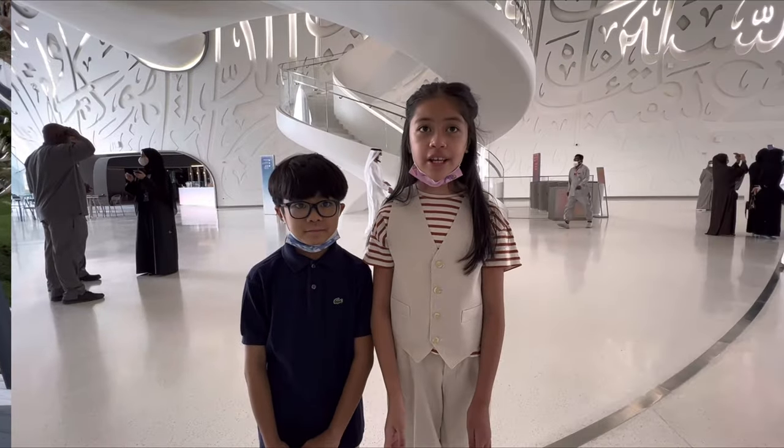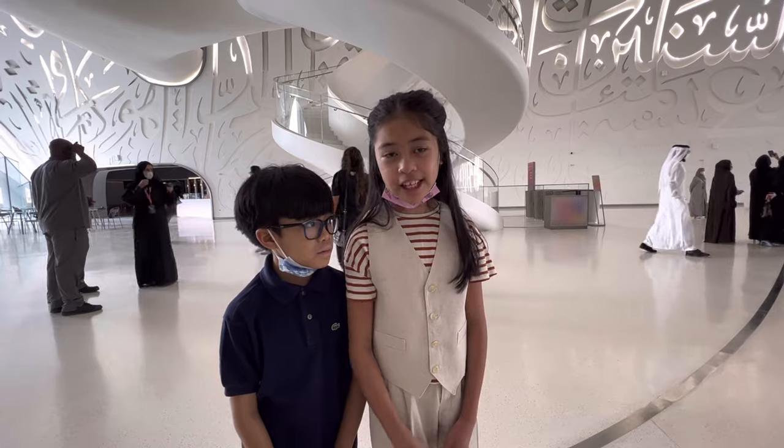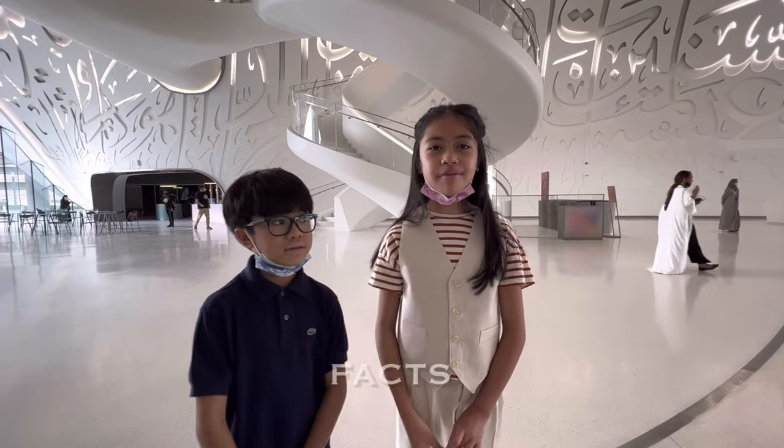We are inside the lobby of the Museum of the Future. We only got lucky for 10 minutes to take a glimpse here and do this vlog video.